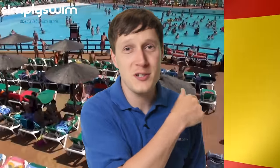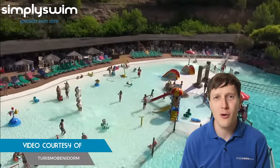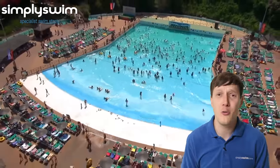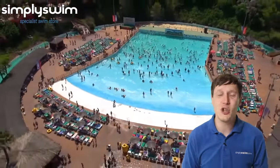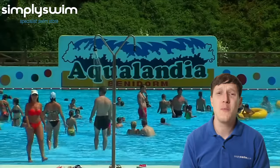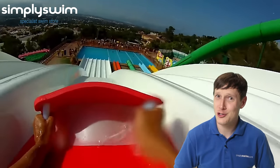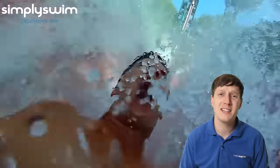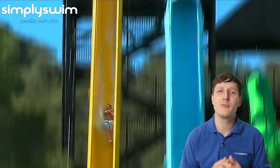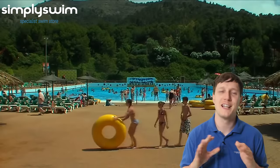Next, let's look at Aqualandia in Benidorm. This park has over 20 rides so there's plenty to experience. This includes the Vertigo, which is built into the hillside and offers amazing views of the park, then drops 22 meters reaching speeds of up to 62 miles per hour. In addition to the rides, Aqualandia has a large lagoon surrounded by tropical palm trees where you can just relax.